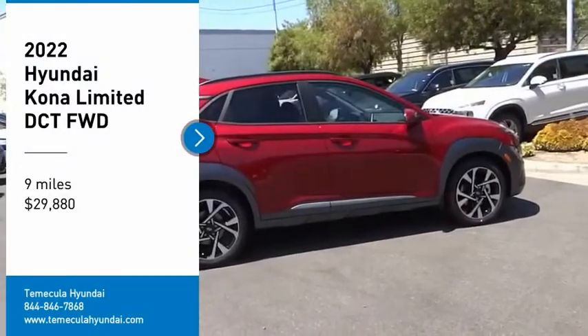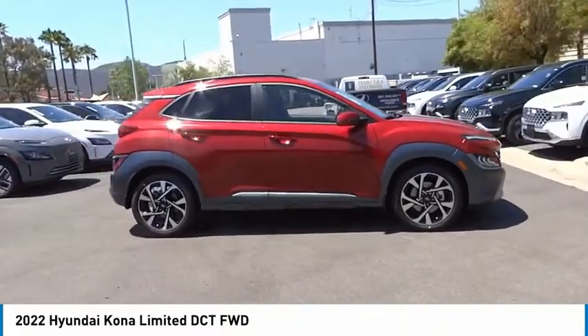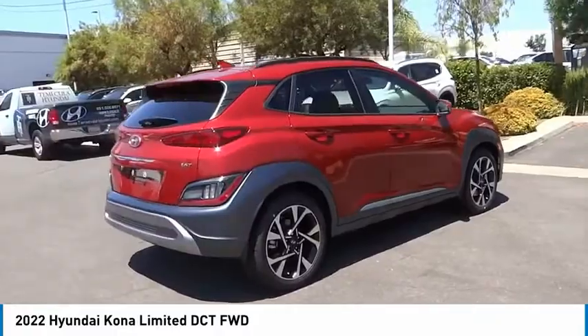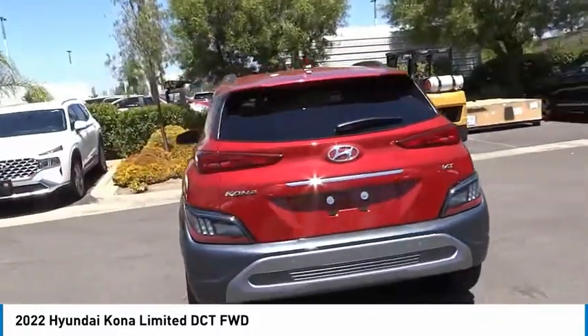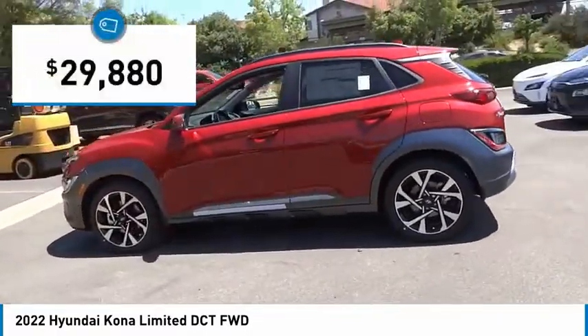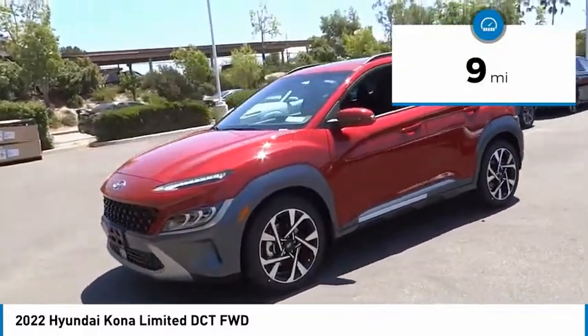Make a great choice today with the 2022 Kona. The Hyundai Kona provides a wide variety of functionality in a small SUV body. The energetic design is perfect for those looking to marry their adventurous side with their urban lifestyle, and is priced below thirty thousand dollars. This vehicle has less than 100 miles.